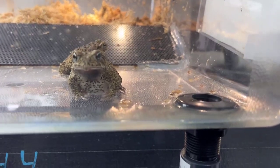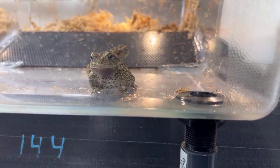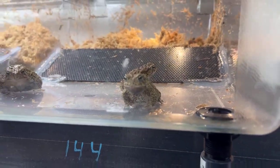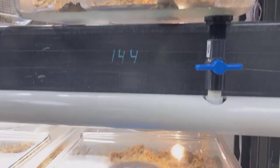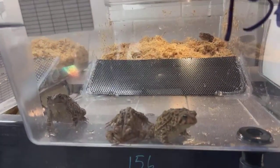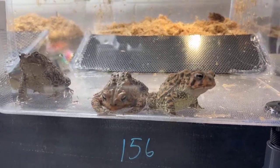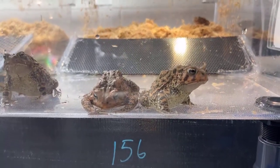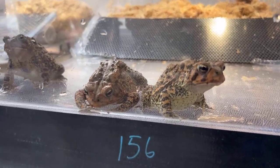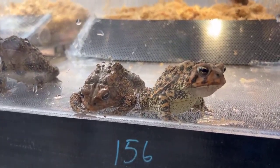A lot of the issues we have with Houston toads today are the same we've had in the last couple of decades. They are what we call habitat specialists — they love deep sandy soils and need a nice canopy cover. Due to urbanization and conversion from native land to agriculture, all of these affect the Houston toad population, and that's the reason we've been seeing declines.